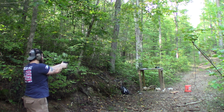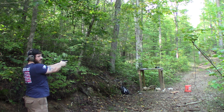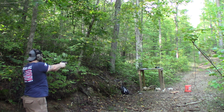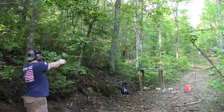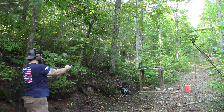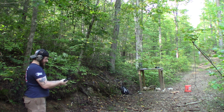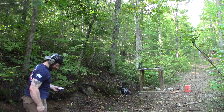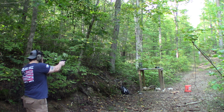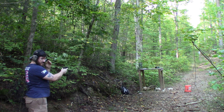The M&P Shield 2.0 readings were: 946, 1053, an error (redone), 1021, 989, and a makeup shot at 1021 feet per second.